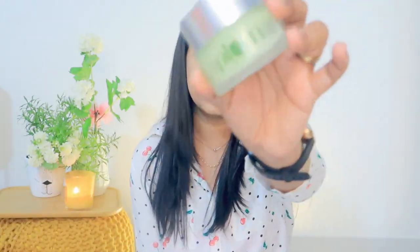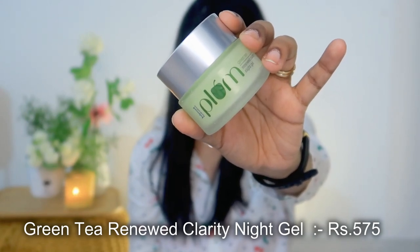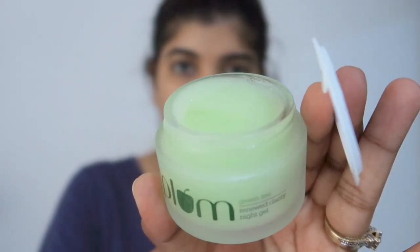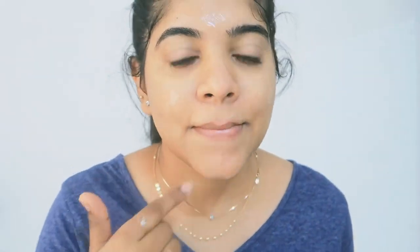CTM — M stands for Moisturizer. So in this range, the product is the Plum Green Tea Renewed Clarity Night Gel. This provides your skin balanced nourishment and hydration. It is non-sticky, non-greasy, very lightweight, and quickly absorbed into your skin. This is a pillow-proof formula, meaning it will not transfer onto your pillow and will hydrate your skin in the right way.